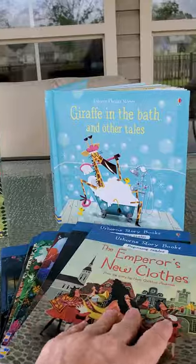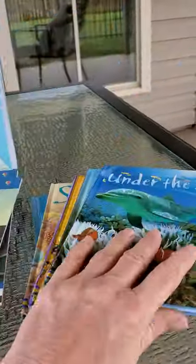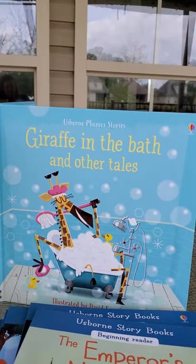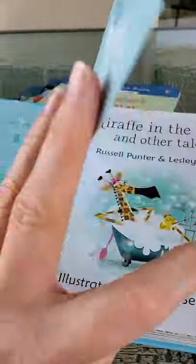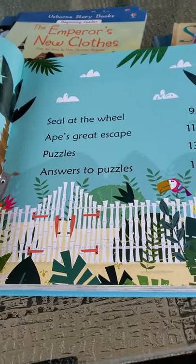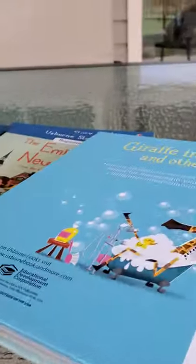You can purchase some of these books individually, especially these, or you can purchase collections and save money that way. We have Giraffe in the Bath and Other Tales. This is a collection of phonics readers. These retail for $7 each, or you can buy one of the collection books for about $15 or so.